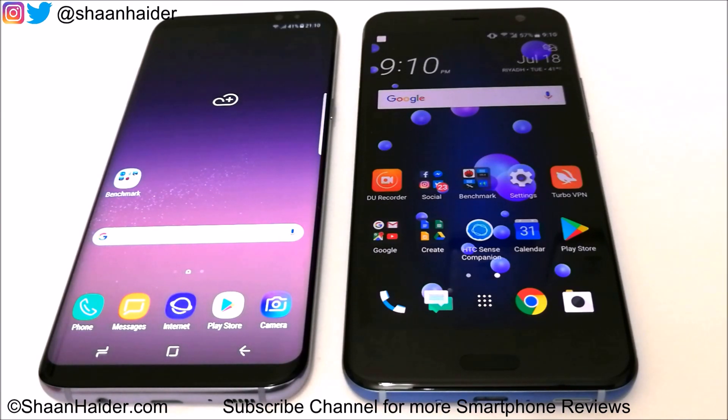The HTC U11 has 64GB internal storage and runs Android 7.1.1. The Galaxy S8 Plus comes with the Exynos 8895 processor — there is another variant running on Snapdragon 835, but the one in this video has the Exynos 8895 Octa with Mali G71 GPU, 4GB of RAM, 64GB internal storage, and runs Android 7. Both devices have WQHD screens, with the difference being screen size.